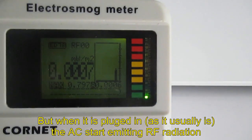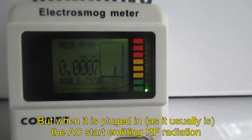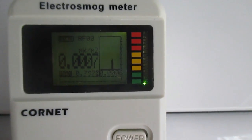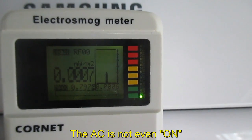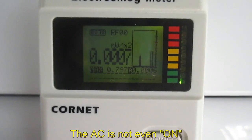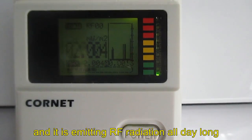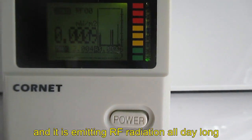But when it is plugged in, as it usually is, the AC starts to emit radio frequency radiation. Please notice — the air conditioner is not even turned on, and it is emitting radio frequency radiation all day long.